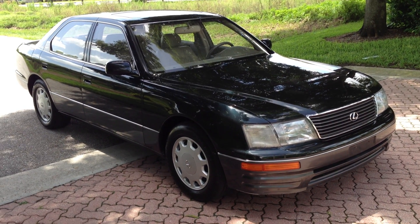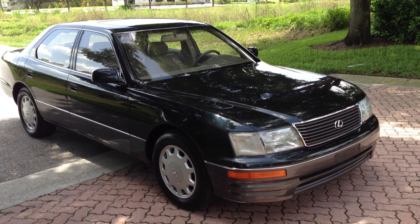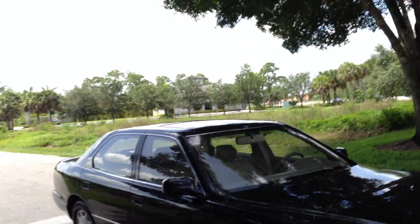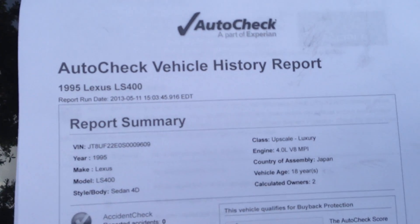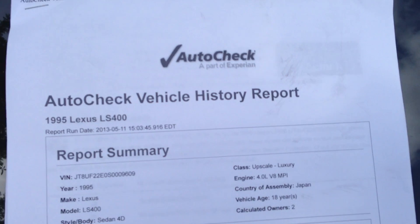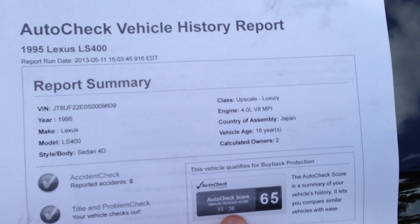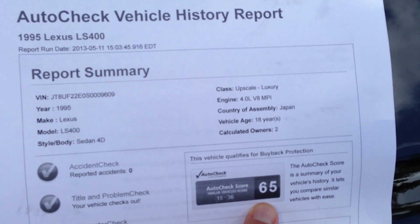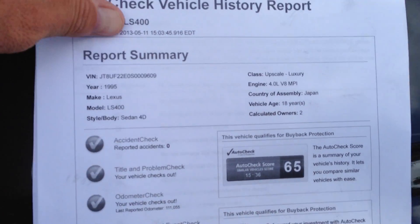Today I'll be showing you one sweet ride: a 1995 Lexus LS 400. This is the pinnacle of luxury, boys and girls. Let me show you a couple things. We'll start off with the AutoCheck. No accidents. It's only had two owners. It scores from a 15 to a 36 — this one's actually a 65, so it's off the chart. Two owners, no accidents. Perfect.